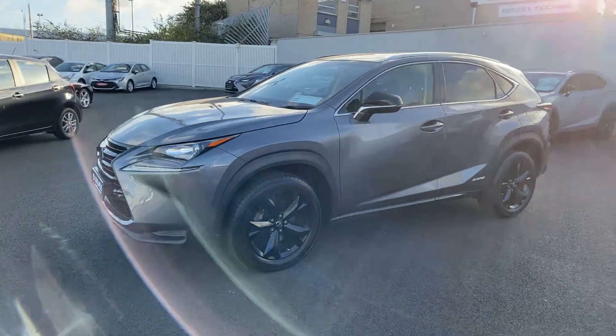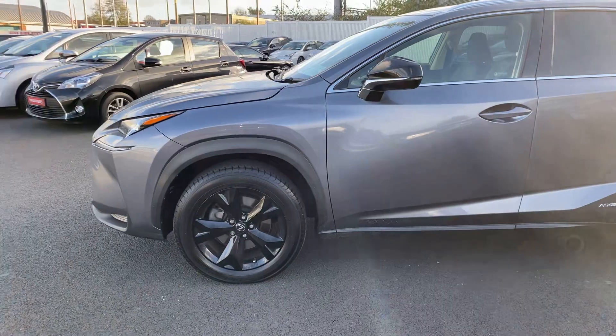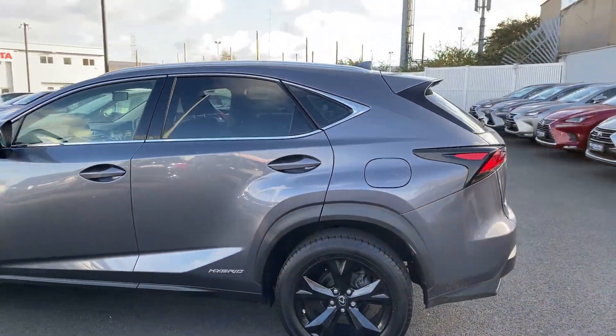This car has a 2.5 hybrid 4 wheel drive, featured with LED daytime running lights, 18 inch sport alloy wheels, and rare tinted glass.